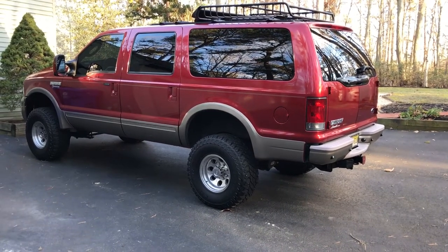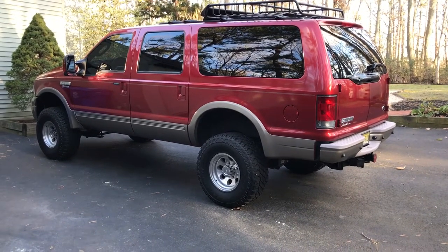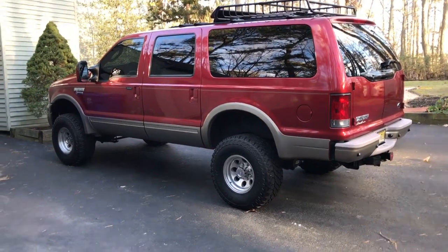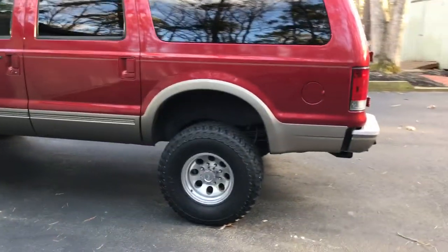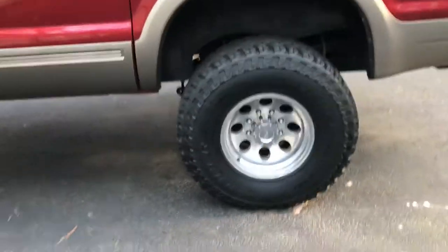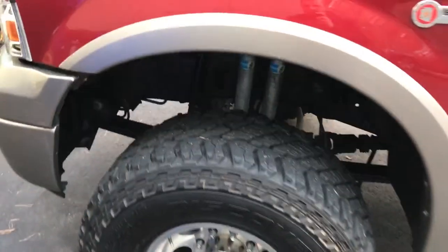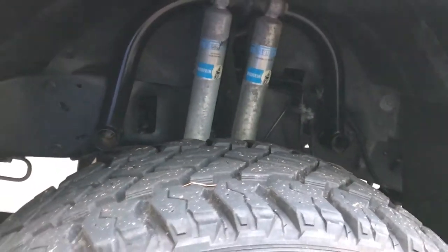Here's a quick video of a 2005 Ford Excursion Eddie Bauer 6.0 Power Stroke diesel with about 48,000 miles on it. Just a quick shot of the exterior — it's got aftermarket wheels and tires, 35-inch aluminum wheels. It was an Arizona car most of its life up until last year when it was shipped over to New Jersey.